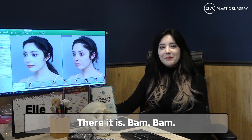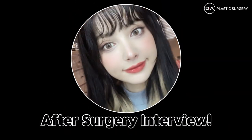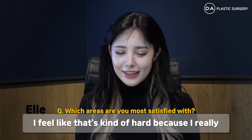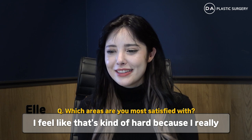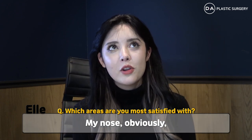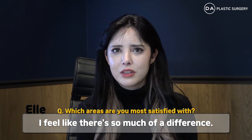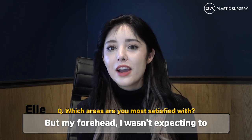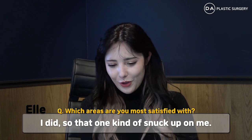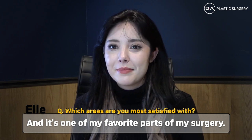There it is — bam, before and after. I feel like it's kind of hard to pick a favorite because I really like my nose and my forehead the most. Obviously I was expecting to like my nose because there's so much of a difference. But my forehead — I wasn't expecting to care about it as much as I did. So that one kind of snuck up on me and it's one of my favorite parts of my surgery.